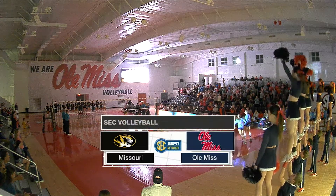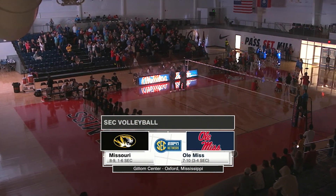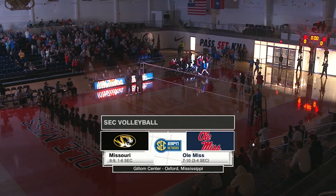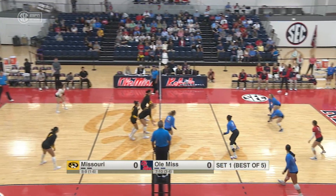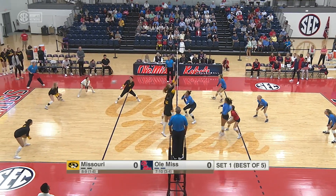Hello everybody, and happy Friday from Oxford, Mississippi, where tonight inside the Gillum Center, the Ole Miss Rebels are welcoming the Missouri Tigers for the first match of two over this weekend. Just about to get underway here inside the Gillum Center. Thanks for joining us on this spectacular Friday night.